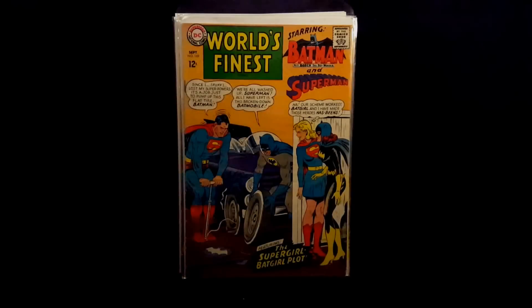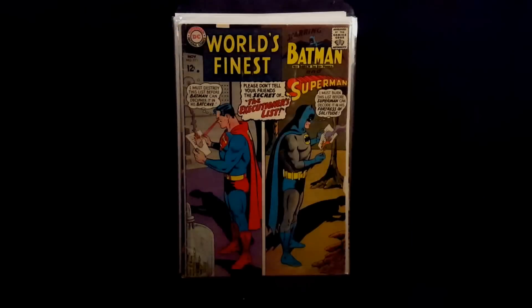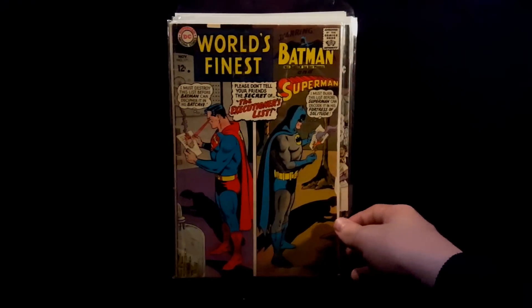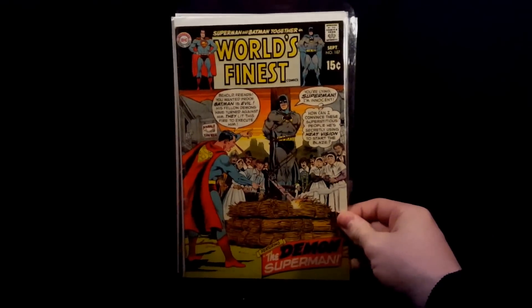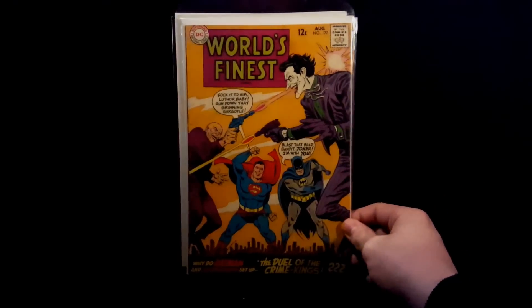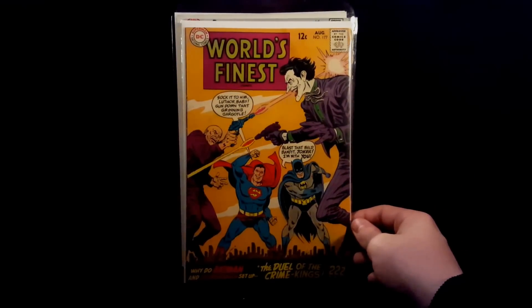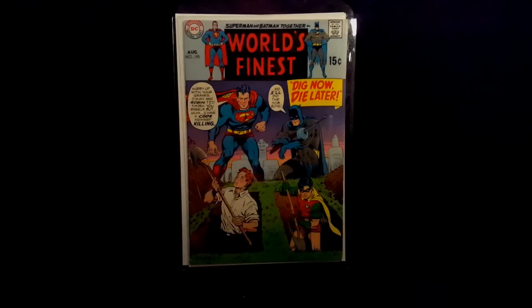Just picked up some of my favorite covers here: 169 — really hilarious cover — 171 — like this one as well — 187 — another favorite of mine — 177 — really awesome Joker and Lex Luthor. And the last one for this video, World's Finest number 195 — really cool, funny cover.